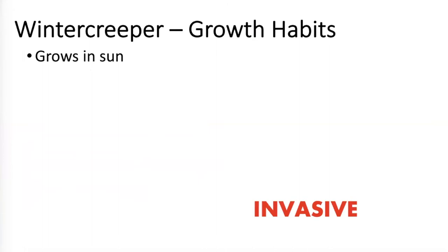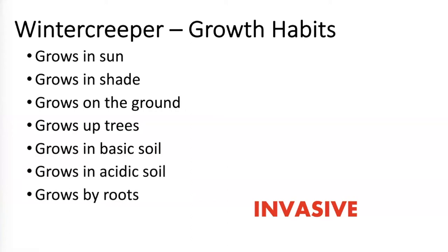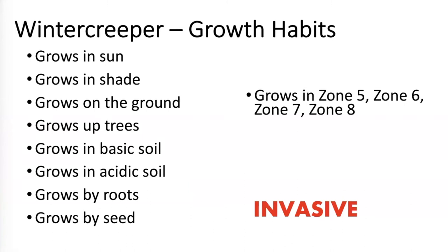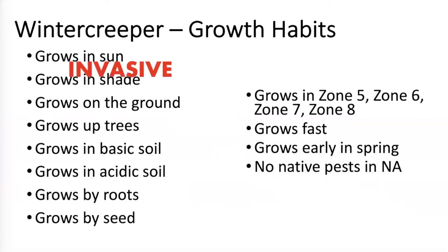As for its growth habits: it grows in sun, it grows in shade, it grows on the ground, it grows up trees, it grows in basic soil, acidic soil. It grows by roots, it grows by seeds, it grows in all of these zones. I feel like Dr. Seuss listing all the ways this plant will grow. You can see all of those combined make the plant invasive — it'll grow pretty much anywhere. It grows fast, it grows early in the springtime, and it has no native predators who eat it. So yes, very, very invasive.